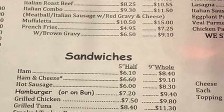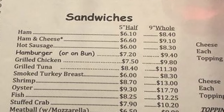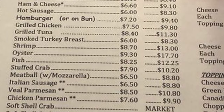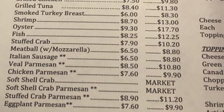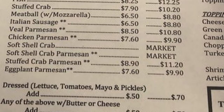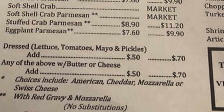More sandwiches — these are po'boys: ham, ham and cheese, hot sausage, hamburger or on a bun, grilled chicken, grilled tuna, smoked turkey breast, shrimp, oyster, fish, stuffed crab, meatball with mozzarella, Italian sausage, veal parmesan, chicken parmesan, soft shell crab, soft shell crab parmesan, stuffed crab parmesan, and eggplant parmesan. In New Orleans, 'dressed' means you add lettuce, tomatoes, mayo, and pickles. You can also add butter and cheese.